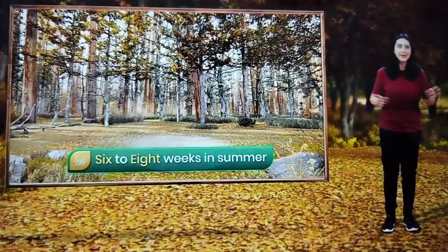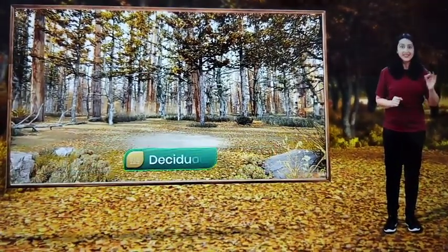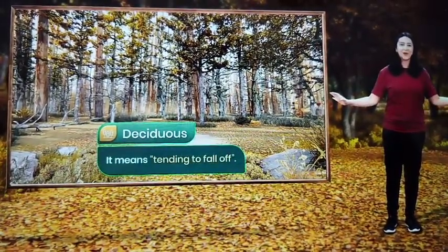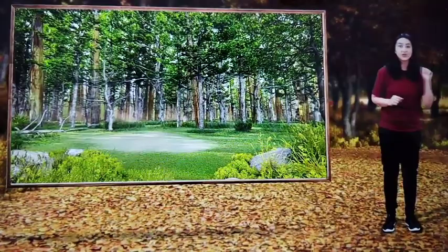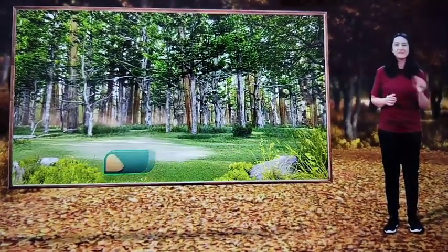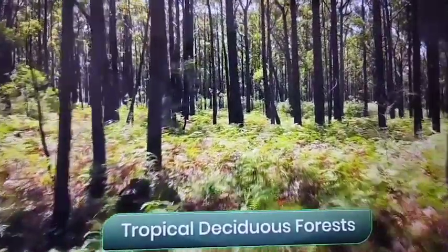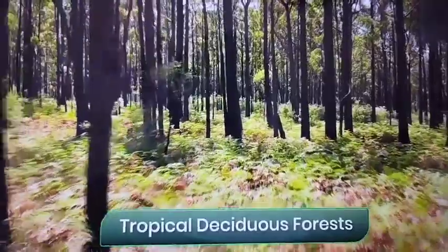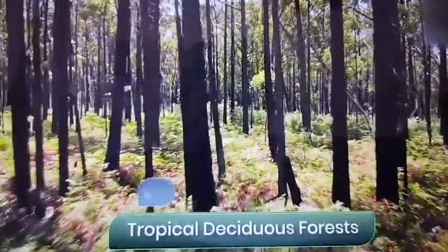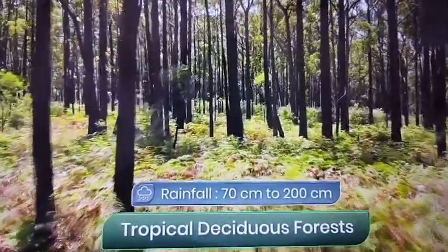Actually, their name is directly linked to this phenomenon. The word deciduous actually means tending to fall off. These leaves grow back during the monsoon season, which is why they are also called monsoon forests. Now these forests are the most widespread forests in India and are found in regions that receive between 70 cm to 200 cm of rainfall every year.